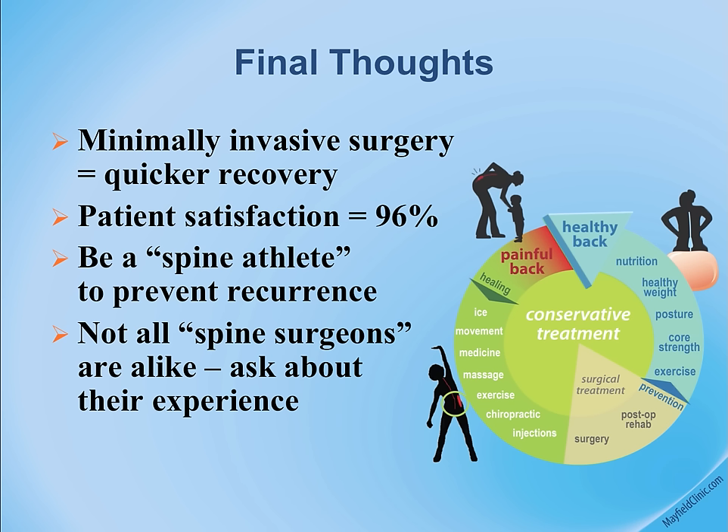Not all patients qualify for outpatient spine surgery, mostly due to medical conditions that require hospitalization. Multiple levels are generally not performed outpatient — some patients need three, four, or more levels of fusion. We're very proud of our experience since 2007 and continue to treat more patients with better results and outcomes. Thank you.